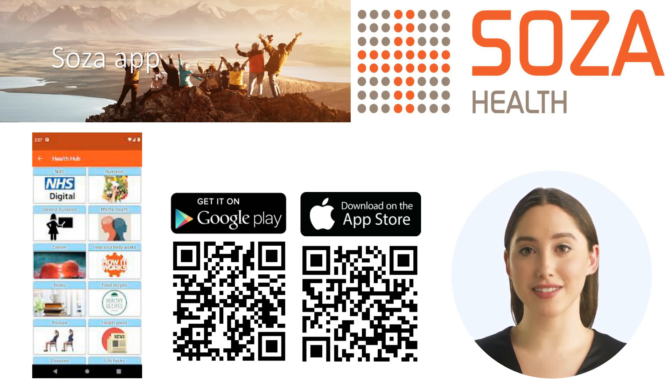For UK users, we also link into the NHS digital services, providing you access to further health resources. Search for SOZA Health on the mobile app stores. We also have apps for Windows, Mac OS, and Android TV. The app is free. Scan the QR codes on screen to download the app.